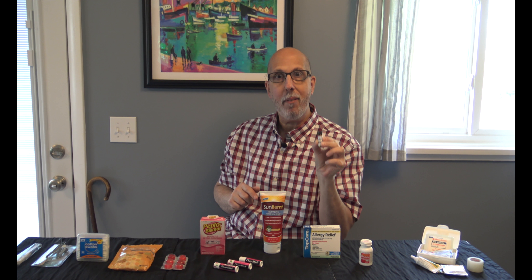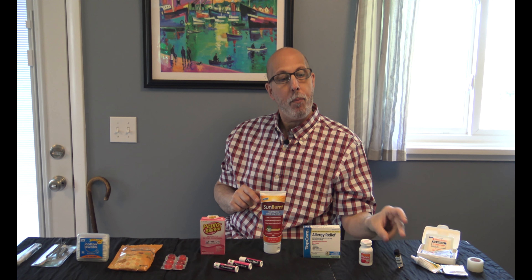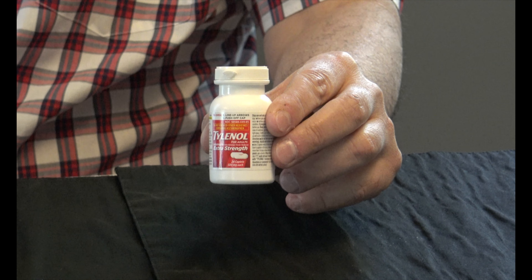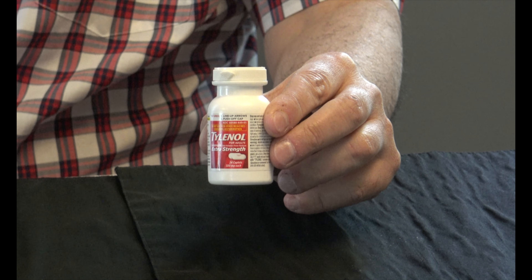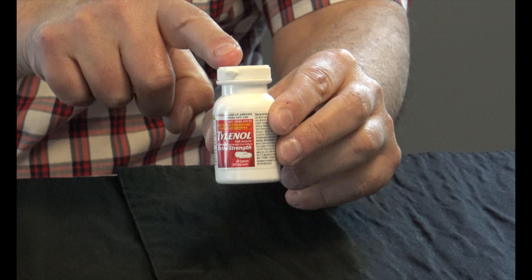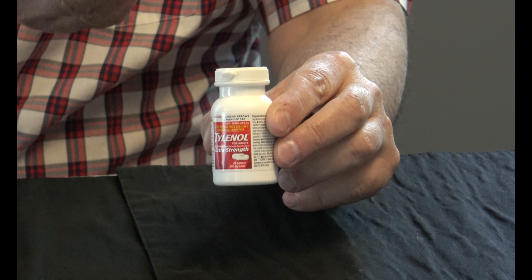Number one, our first item is a basic Band-Aid box. It is an assortment of Band-Aids and gauze, medical tape, some antibiotic ointment, and some antibiotic cleansing cloths. Very basic — you can pick it up at any drugstore or grocery store.